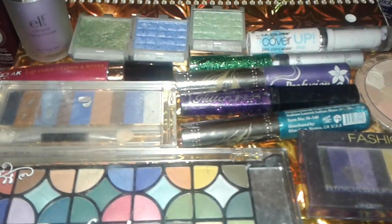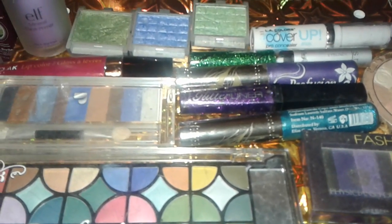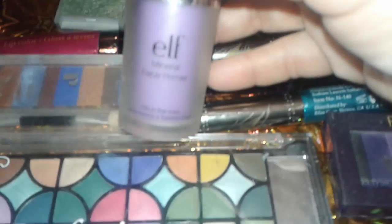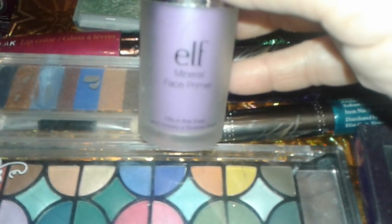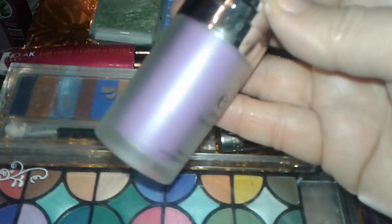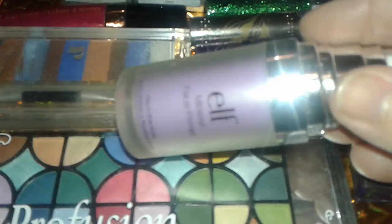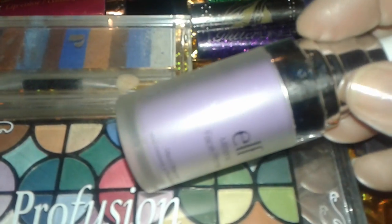Hey guys, this is a makeup haul from the beauty supply store. So let's get started on the haul. I picked up this e.l.f. mineral face primer. This works pretty good. It's like a purple iridescent. I guess the purple is supposed to get rid of redness or any type of imperfections in your skin. I don't really have that at all — I never had redness or anything like that, but I figured I could give this a try. It does really work good.